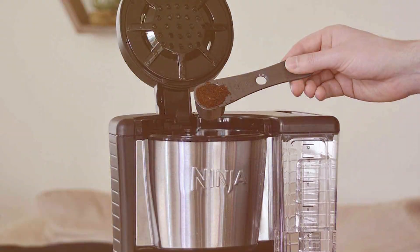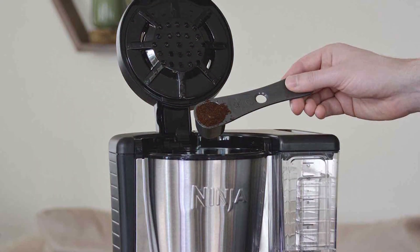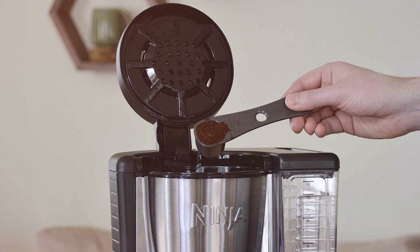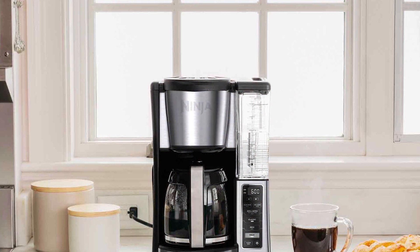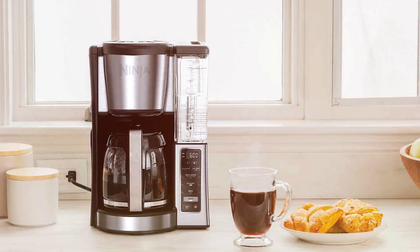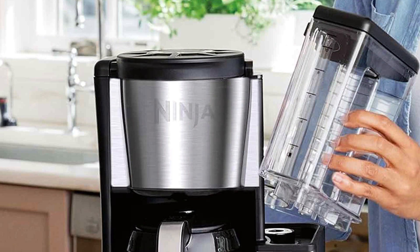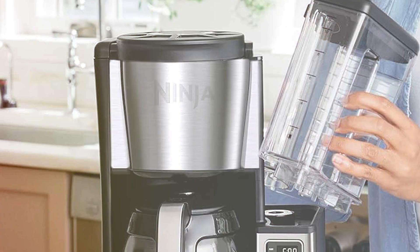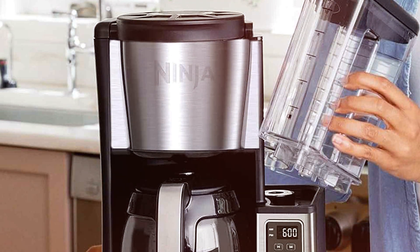It offers three different brew sizes — classic, rich, and over ice — catering to a variety of coffee preferences. The 24-hour programmable delay brew feature ensures you wake up to the aroma of fresh coffee, and an adjustable warming plate keeps your brew hot for up to four hours. The Ninja CE251 also has a removable water reservoir for easy filling and cleaning, while the permanent reusable filter eliminates the need for paper filters, making it eco-friendly. Its stylish design complements any kitchen decor, making it a focal point for coffee lovers.